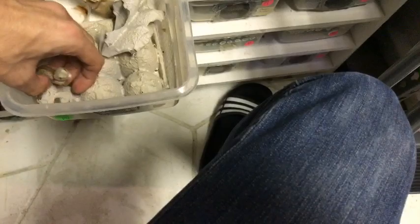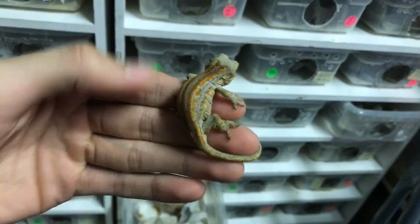Look how chubby this little guy is! This is another little red stripe actually for sale on the website. I know it doesn't look the best, but when you're keeping animals you have to worry about how you're going to meet their standards and provide everything they need. The gecko doesn't really care if it's plants, cork bark, or egg crates — they just want to feel secure.